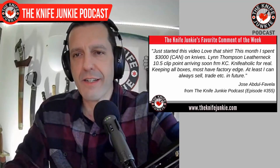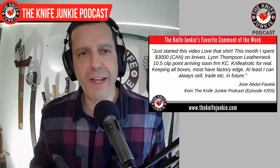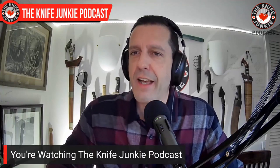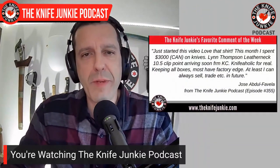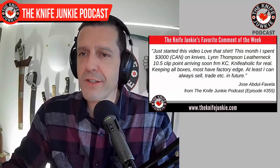This does sound a lot like a knife junkie, Jose — you're building up a wall of justification around your purchases. I do it myself: 'Oh, I'm keeping the boxes and the factory edge, and I can always sell them or trade them for food after the apocalypse.' So I hear where you're coming from. Just be careful — that slippery slope is a real thing. And who am I to lecture you? Lynn Thompson Leatherneck 10.5 Clip Point — now that I have the Cold Steel knife I'll be showing off, I have to move on to this Lynn Thompson. So Jose, you've opened up a can of worms for me too. Knifeaholicism is real, so just be careful. Thanks for the comments, keep them coming.